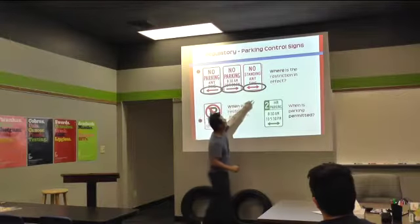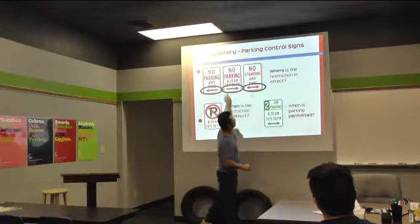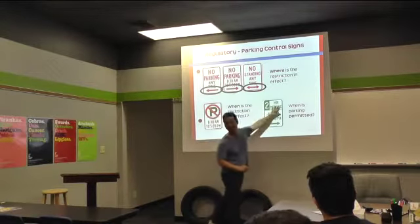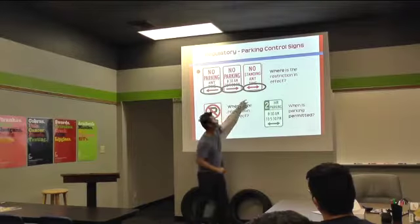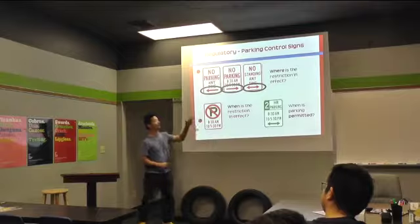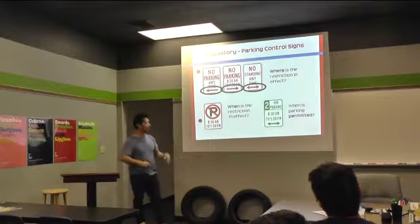Basically, you're standing there. And are you okay on this side, or this side, or either side? No, right? Because it's pointing both ways. So anywhere in that area, you can't just sit and park.